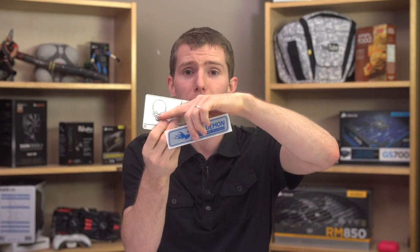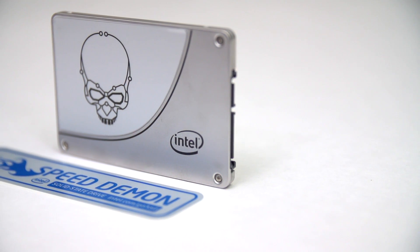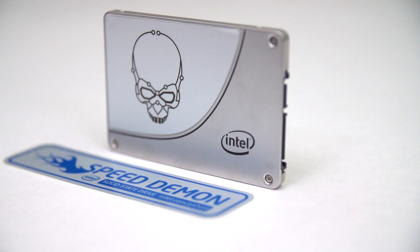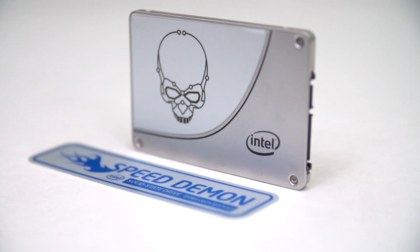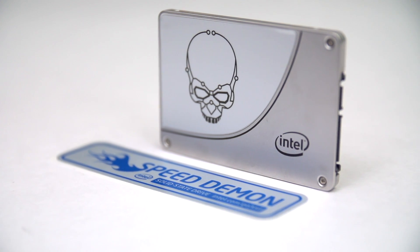So I guess the conclusion for this drive is this: all those trade-offs are either making you groan and wonder why Intel even bothered putting a super-duper skull graphic and speed-demon sticker on this thing, or those trade-offs are making you super excited because, like me, you still have a handful of first-gen X25Ms deployed out there that are all humming along. It's more about the long-term viability of a product to you than the day-one performance.